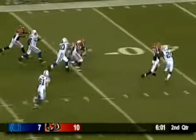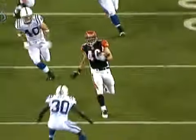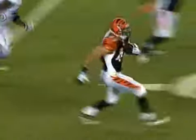Brian Leonard, big hole across the 25, leaping across the 30 and across the 40-yard line. A nice hurdle by Brian Leonard and an impressive run.